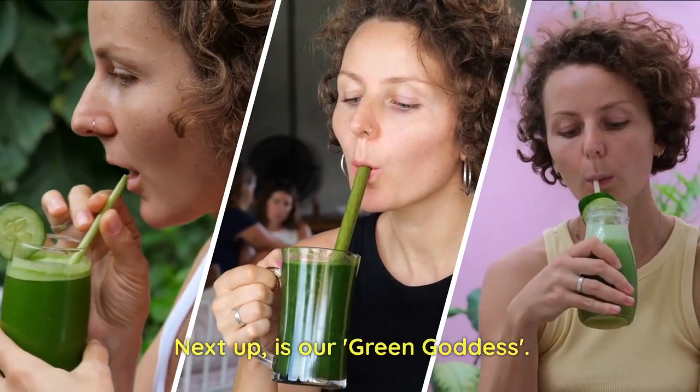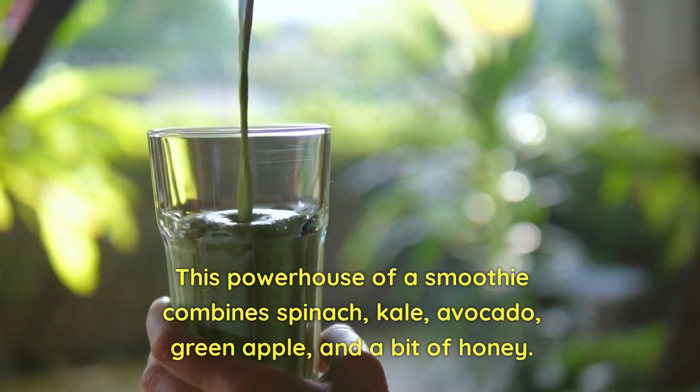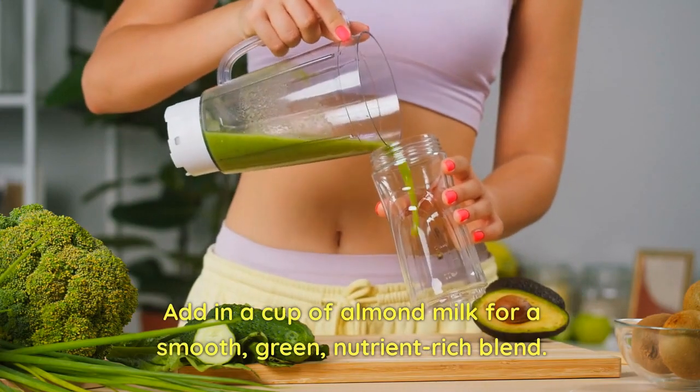Next up is our Green Goddess. This powerhouse of a smoothie combines spinach, kale, avocado, green apple, and a bit of honey. Add in a cup of almond milk for a smooth, green, nutrient-rich blend.